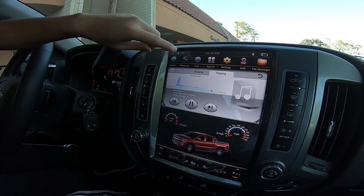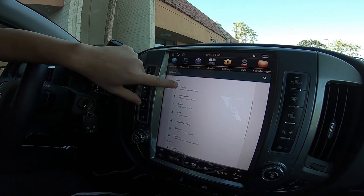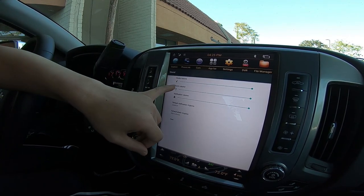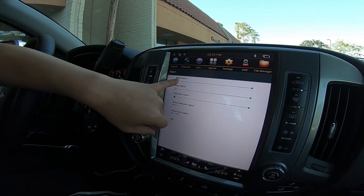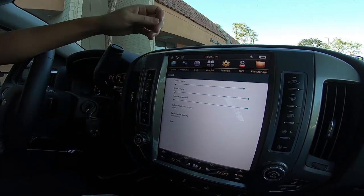If there's still no sound, go into Settings, then More Settings, and then Sound. Check if that media volume is all the way up — sometimes it could be at zero. If it's at zero, put it fully up. And that's how to fix the sound.